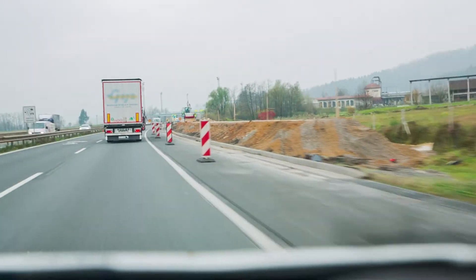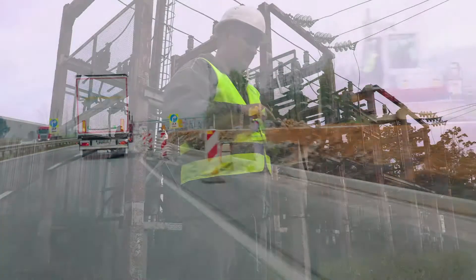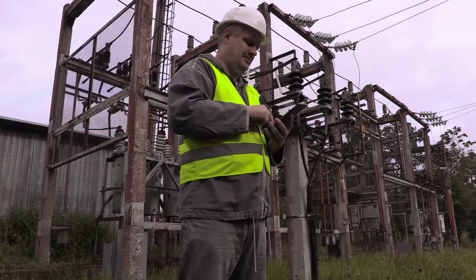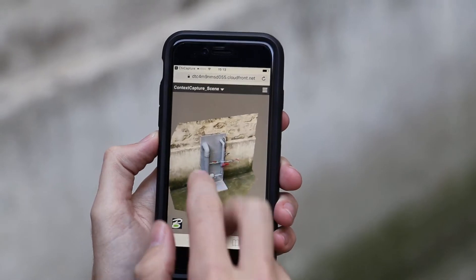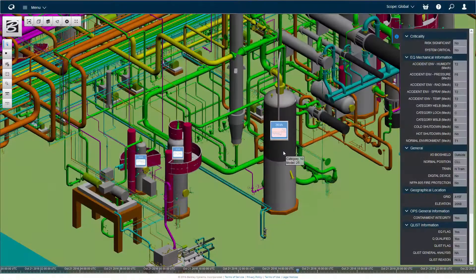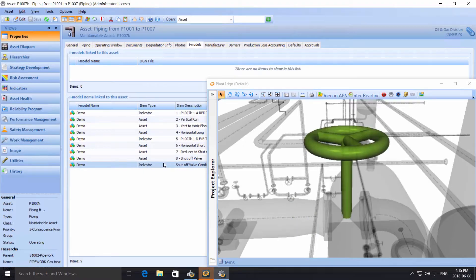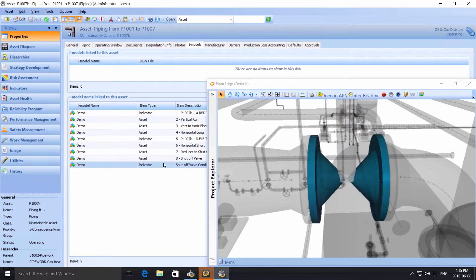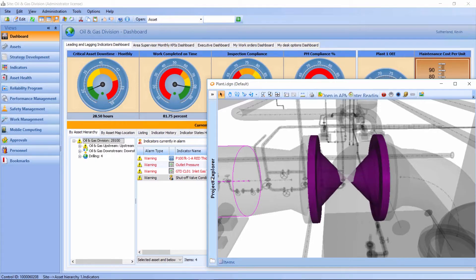Aging infrastructure and high operational costs are increasing the challenges owner-operators face to deliver safe, reliable, compliant, and cost-effective service. Leveraging 30 years in design and visualization innovations, Bentley is at the forefront of engineering software. Combining reality modeling with accurate and trusted asset engineering information and advanced reliability and operational analytics, Bentley delivers a connected data environment to manage assets throughout their entire life cycle.